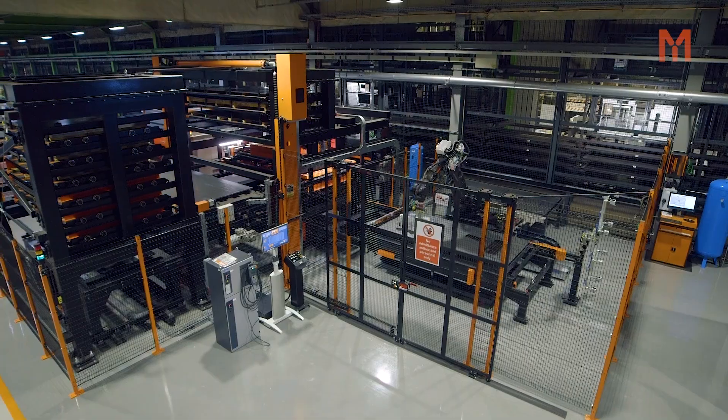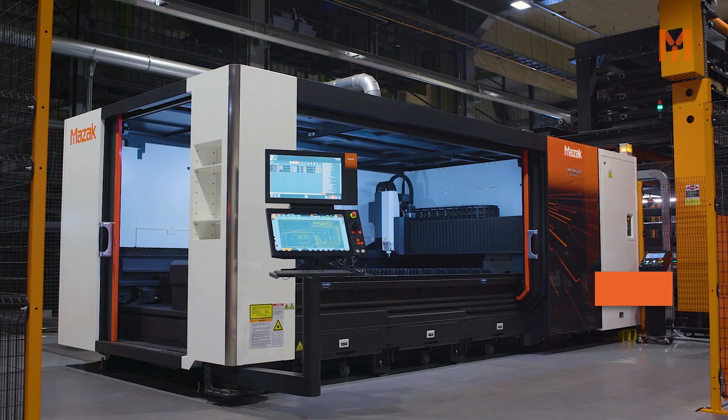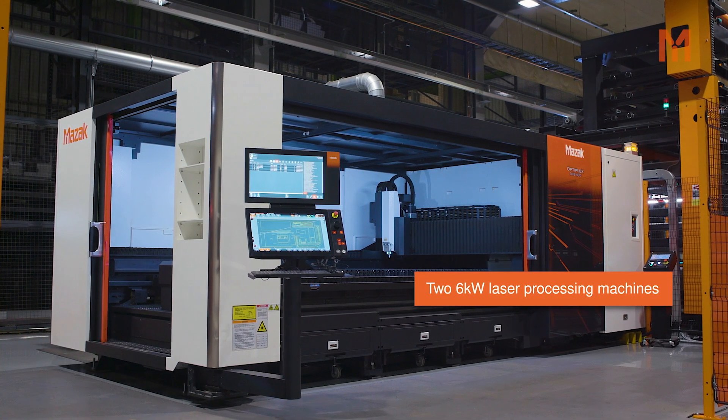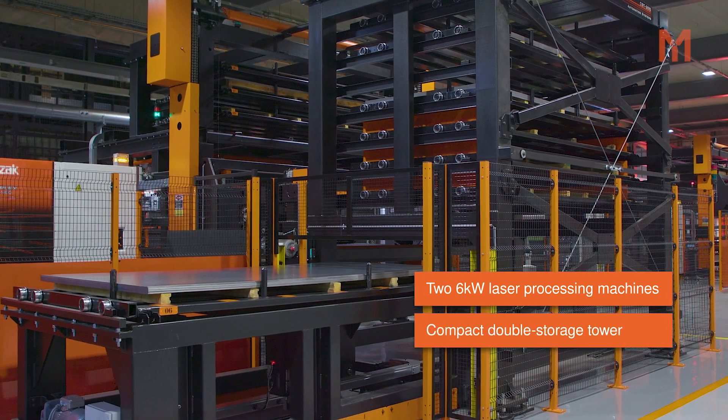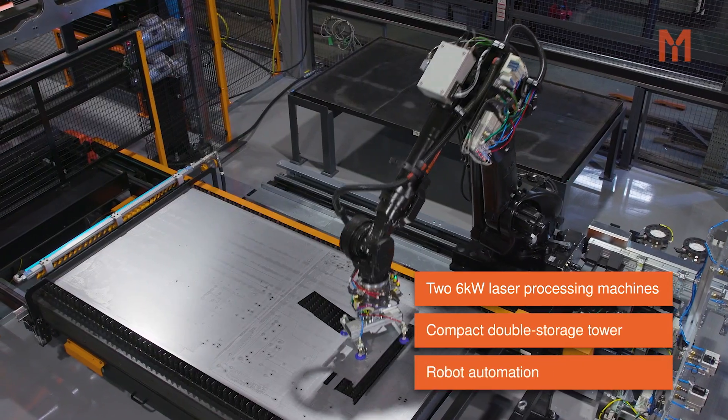We invested in two Optiplex Neo 6kW lasers with compact storage tower duo and smart manufacturing style with robot automation.